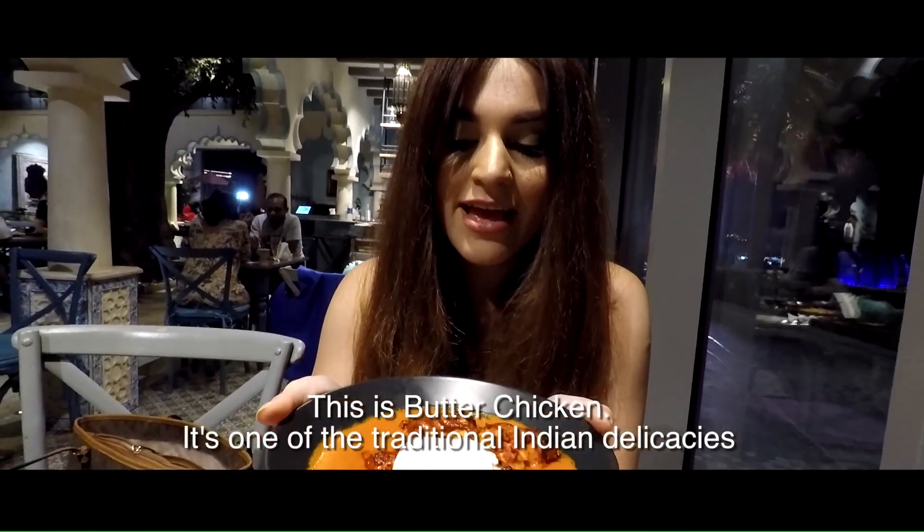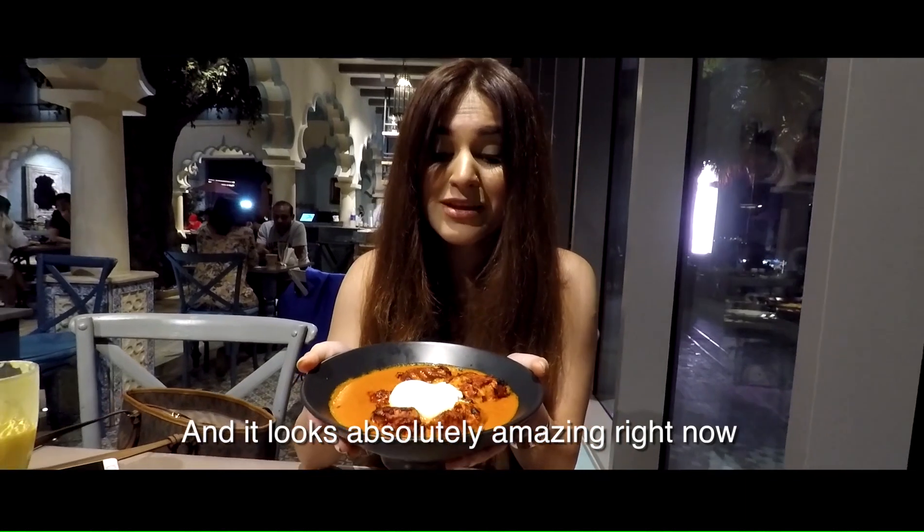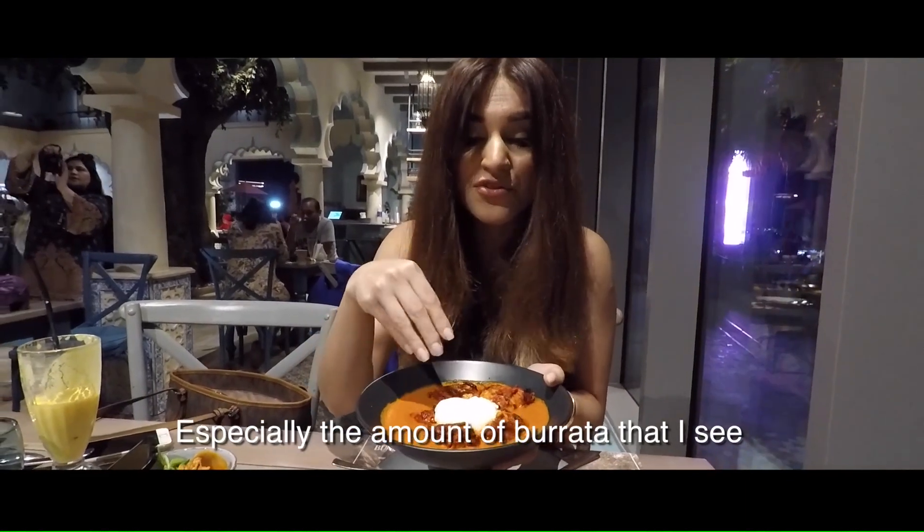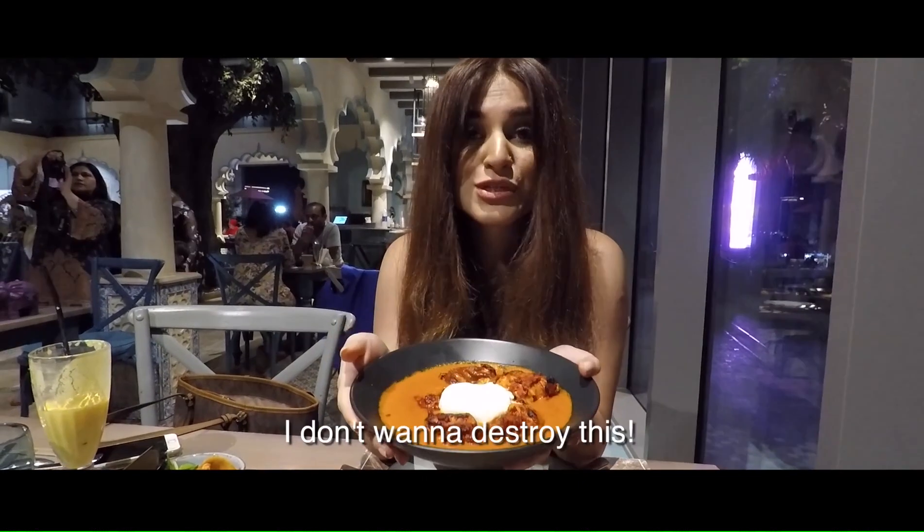Okay, so this is buttered chicken. It's one of the traditional Indian delicacies and it looks absolutely amazing right now, especially the amount of butter that I see, the steamy, the texture. I don't want to destroy this.